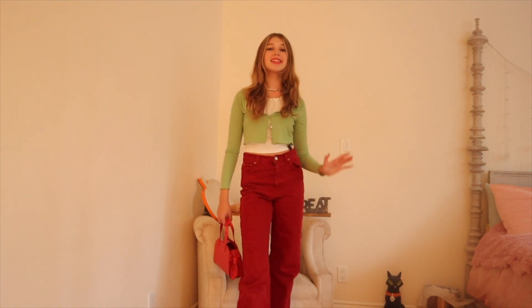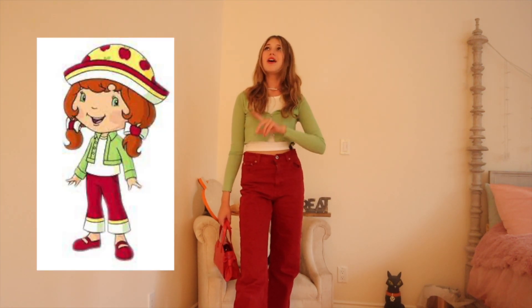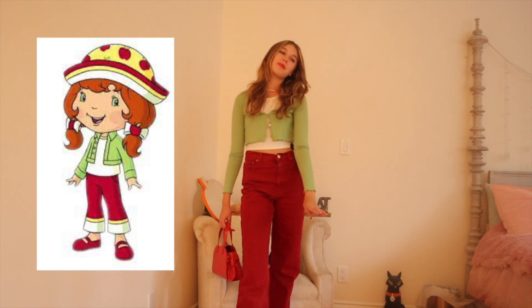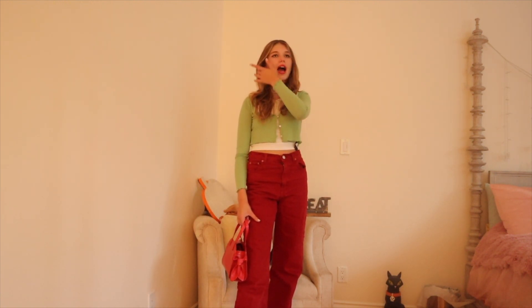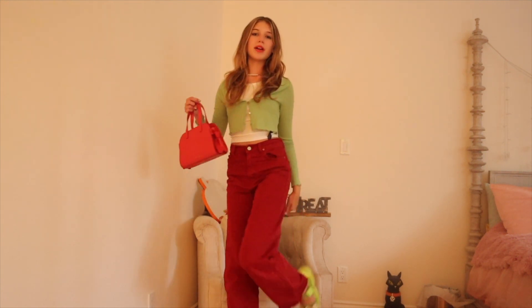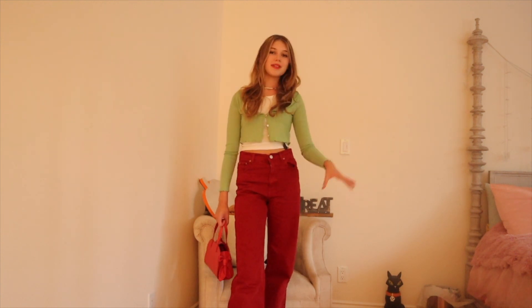This outfit is Apple Dumpling from Strawberry Shortcake — I'm obsessed with Strawberry Shortcake. It's such an easy outfit: all you need is a white tank top, a green cardigan, red pants, her hat, and two pigtails. I also paired it with a red bag and green mini Melissa shoes because it really matches the outfit. I feel like a lot of people won't be doing this one.